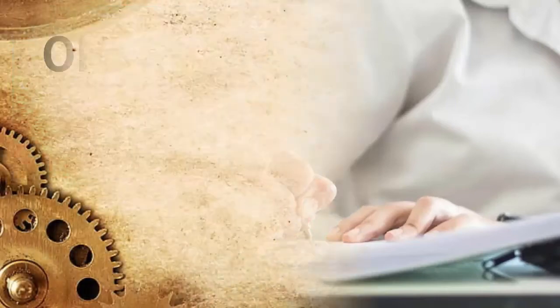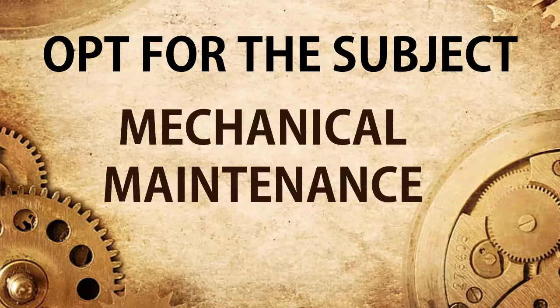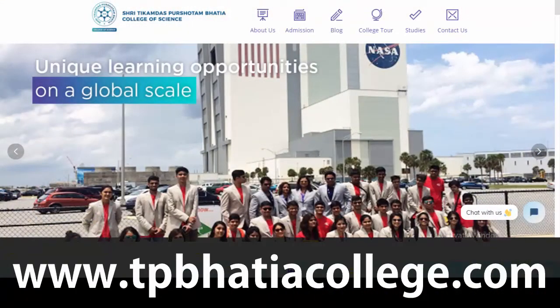So, opt for the subject Mechanical Maintenance if you aspire to become an architect, at Shri T.P. Bhatia College of Science.